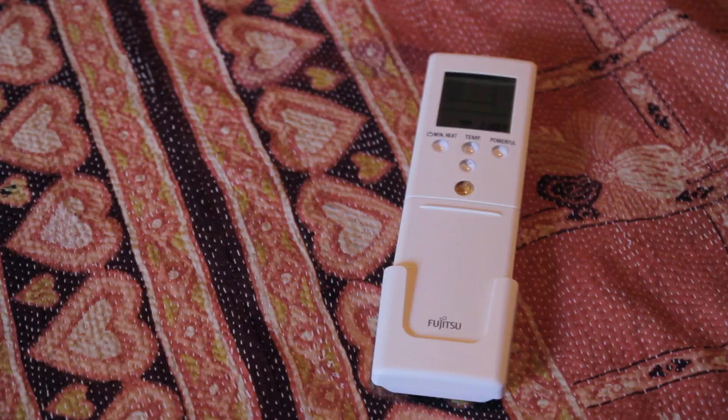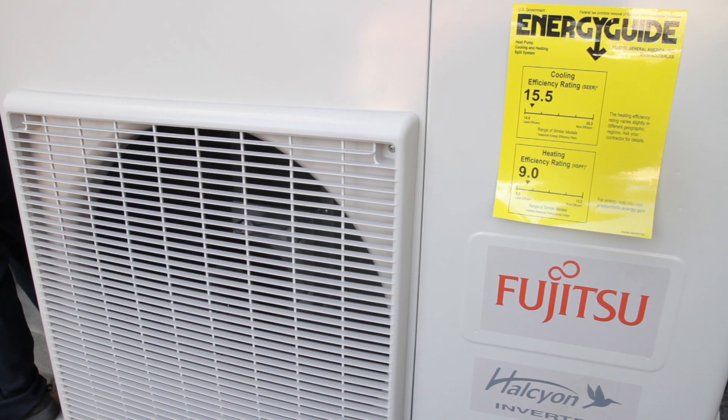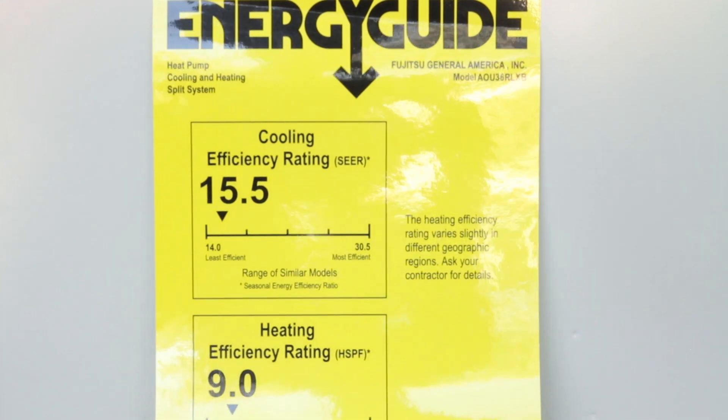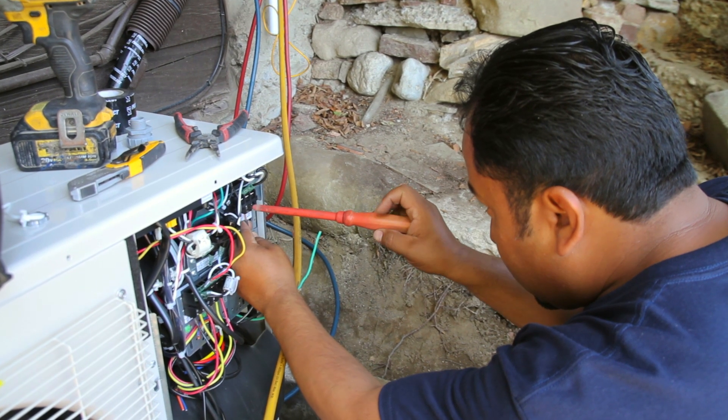Our customers love the Fujitsus. They love the zonal control. They love the high SEER ratings, which translates to low energy costs for them. Even in areas where conventional systems wouldn't be applicable, we've been taking them out and putting in the Fujitsus. Everybody's concerned about the environment these days, and using Fujitsu, we use about a tenth of the electricity that we would normally use on a central heating and air conditioning system that most houses have nowadays.